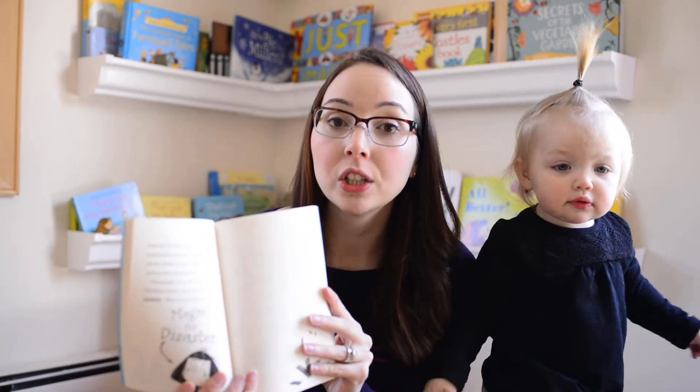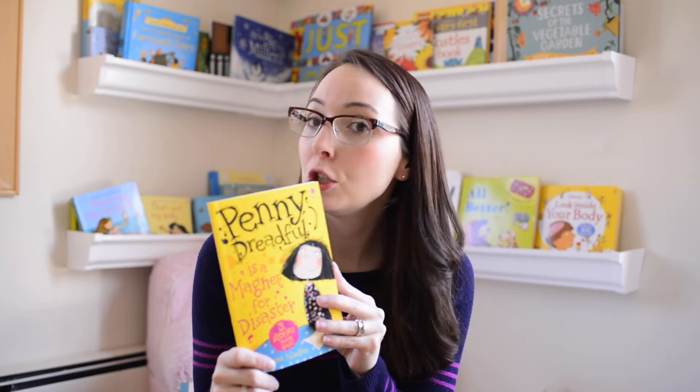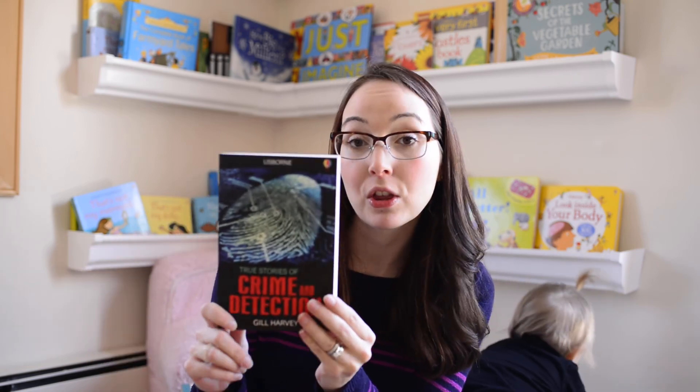Next we have Penny Dreadful. As your children are getting a little older, the words get a little smaller but there are still some illustrations. Penny Dreadful is very similar to a Junie B. Jones kind of book. And then we have a series for even older children — our True Stories Of series. This one is Crime and Detection, which talks about some real-life crime stories, like American Sherlock Holmes. It's got some great different stories that are very interesting for older kids.